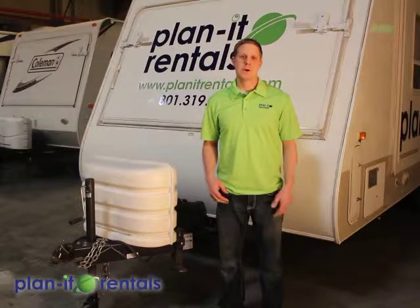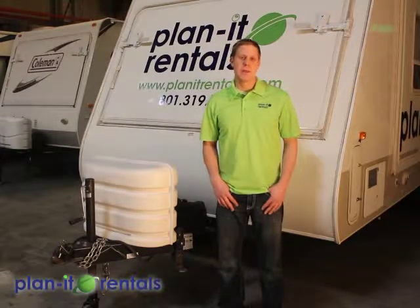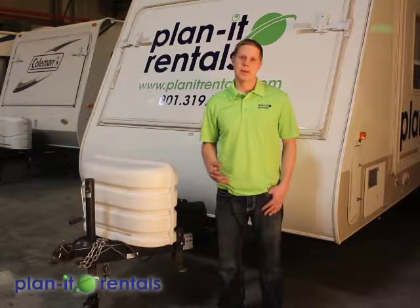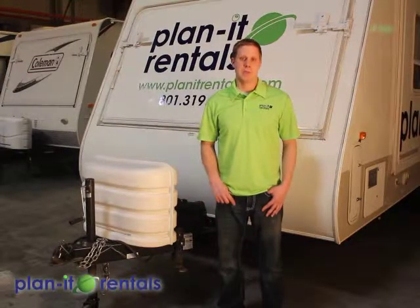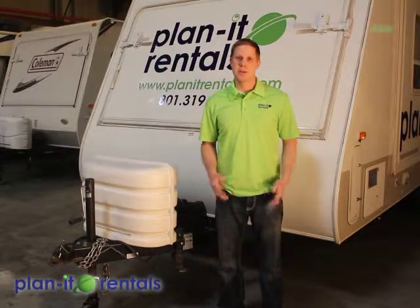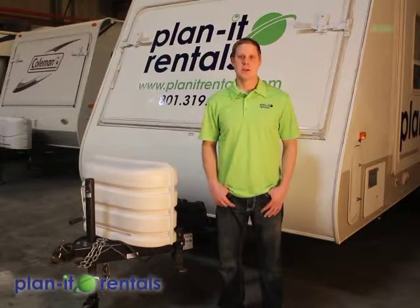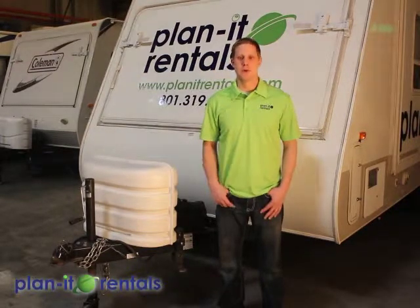All of our trailers have a spare tire, but that spare tire is not intended for long distance driving. It's intended to get you somewhere to get a tire repaired and replaced so you can continue on with your trip. Please don't plan on using the spare tire to drive any extended distance if something were to happen to one of the original tires. We keep all those tires in great working condition for you.